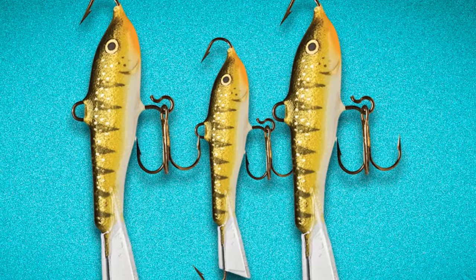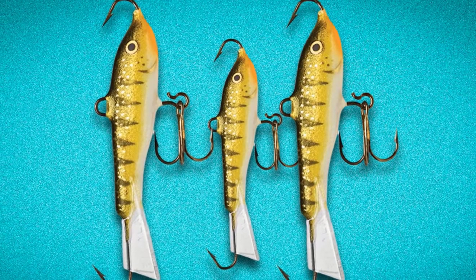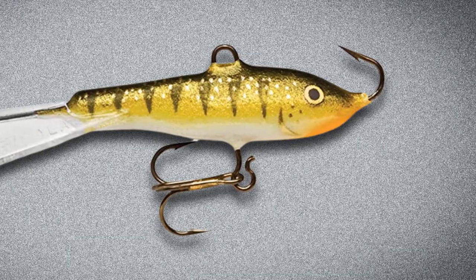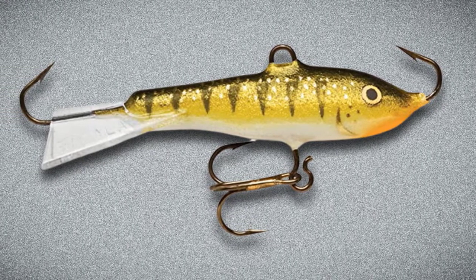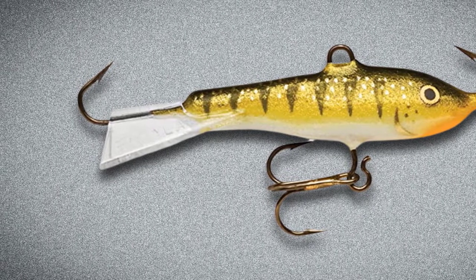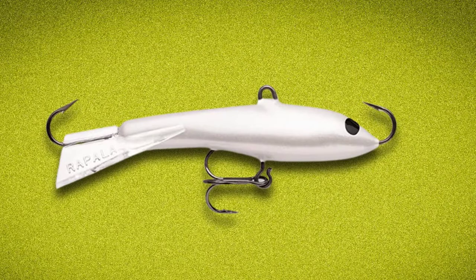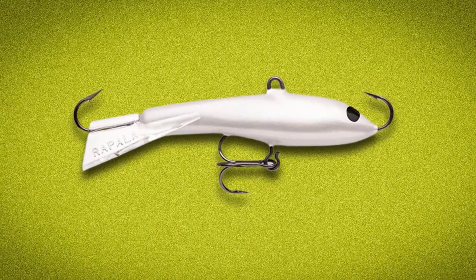I do like to modify my Jigging Raps with a longer shank hook on the bottom treble hook — I feel this tends to get a lot more hookups than the stock version. In recent years, it's also exploded in the open water scene as well. A guy can literally target walleyes with electronics and trigger the fish to bite. I like to really jig or rip my Jigging Rap hard, which produces the lure to swim back and down, often irresistible to walleyes. Honestly, I could write an entire article on Rapala Jigging Raps alone. Just try a couple this winter — you won't be disappointed.